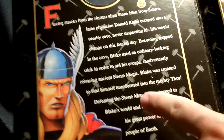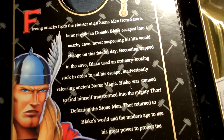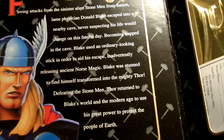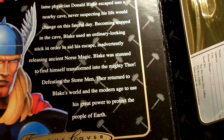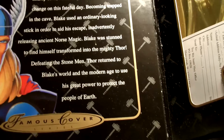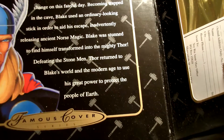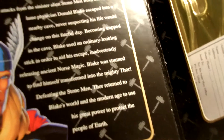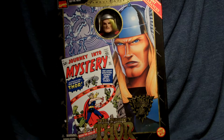The box tells about the character. It reads: 'Fleeing attacks from the sinister alien Stone Men from Saturn, lame physician Donald Blake escaped into a nearby cave, never suspecting his life would change on this fateful day. Becoming trapped in the cave, Blake used an ordinary-looking stick in order to aid his escape, inadvertently releasing ancient Norse magic. Blake was stunned to find himself transformed into the mighty Thor. Defeating the Stone Men, Thor returned to Blake's world in the modern age to use his great power to protect the people of Earth.'